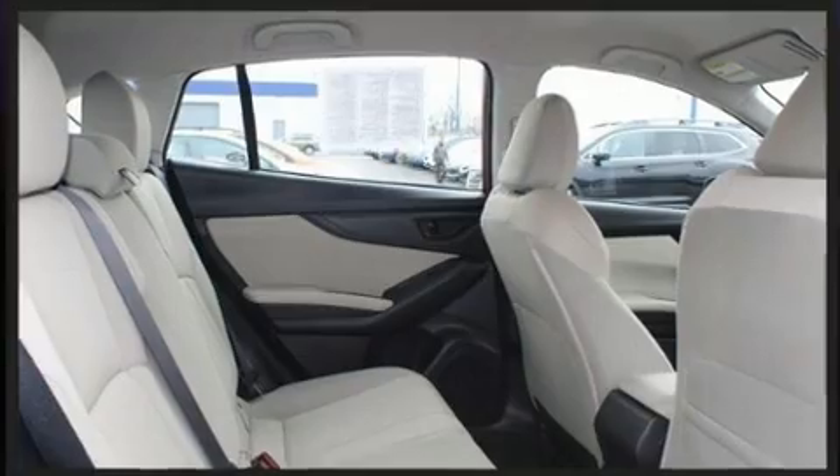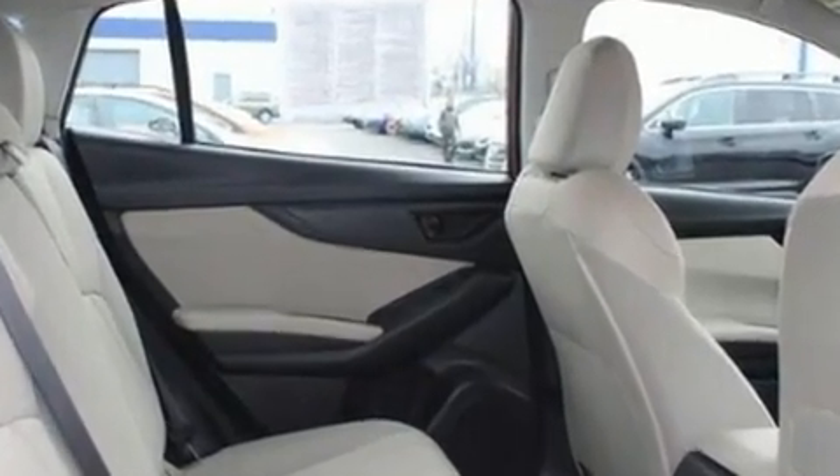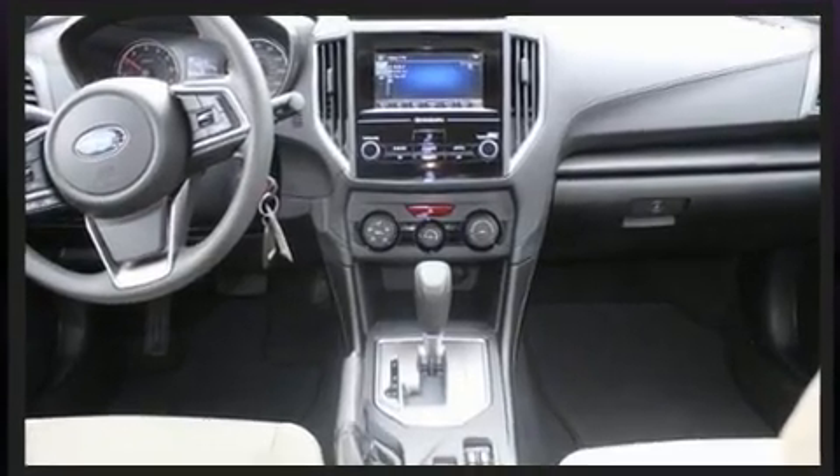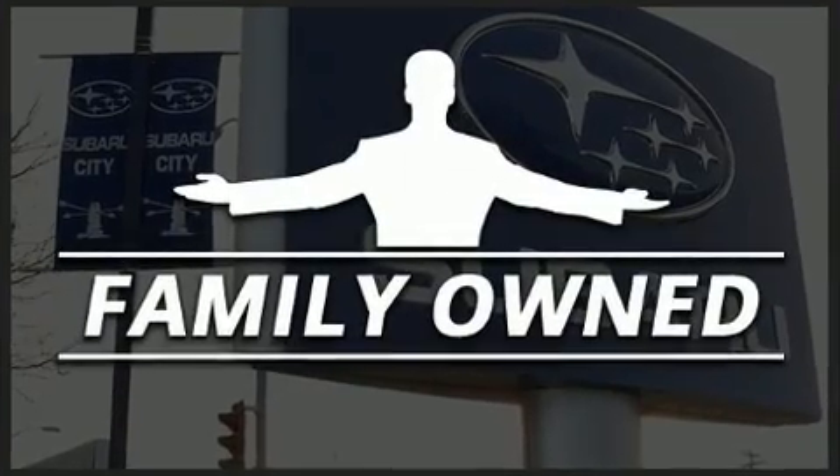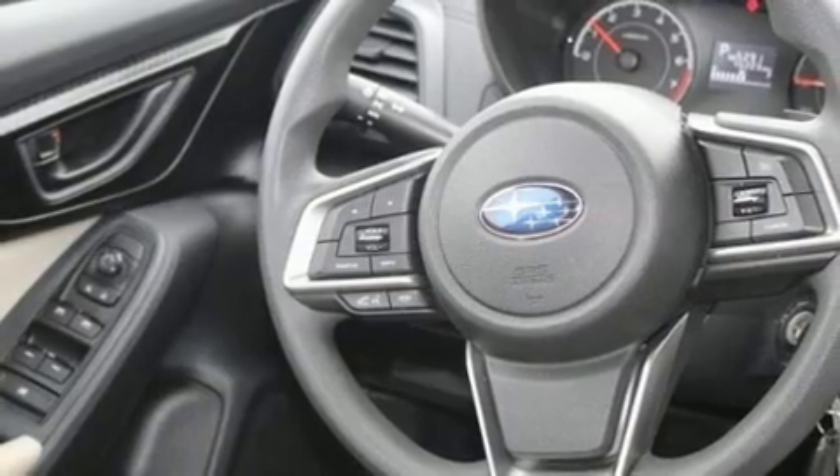This model accommodates five passengers comfortably and provides features such as one-touch window functionality, power door mirrors and heated door mirrors, remote keyless entry, rear wipers and much more.